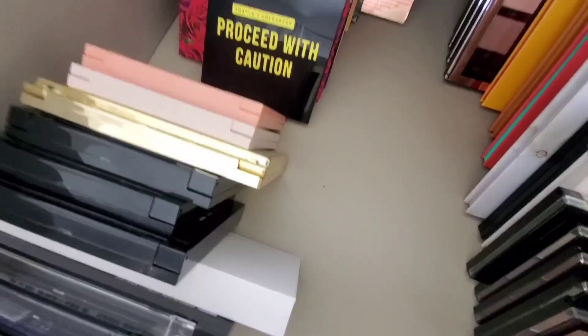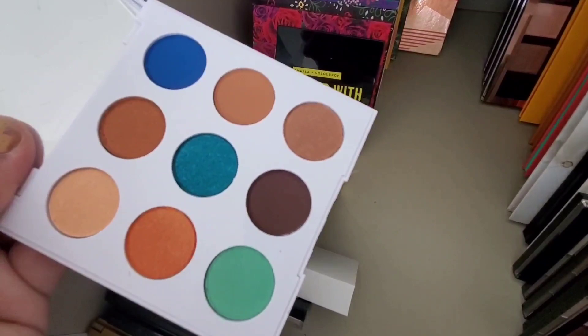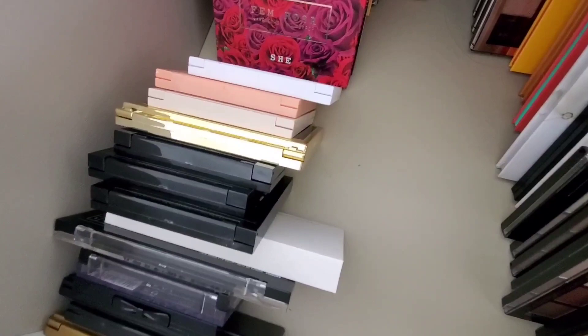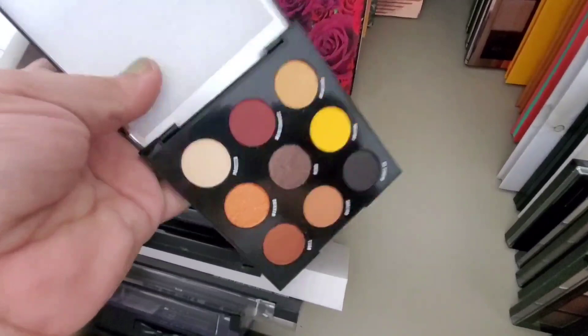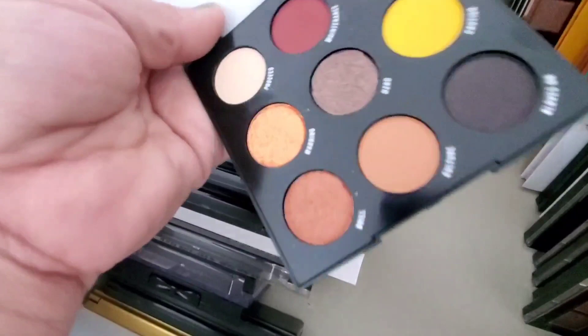I have the ColourPop Mar palette. I don't wear blues, and I guess I got this for the warm tones — it's way more warm tones than anything else, so I can't be mad about that. I also have the Shayla and ColourPop collab. I don't know why I haven't gravitated toward it — it's so pretty, but it's only one yellow. The oranges might be a little too vibrant and the red is really intimidating, but the colors are beautiful.